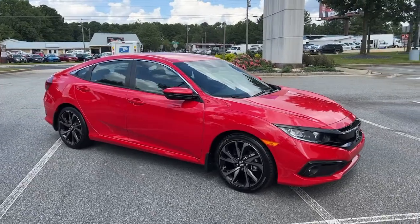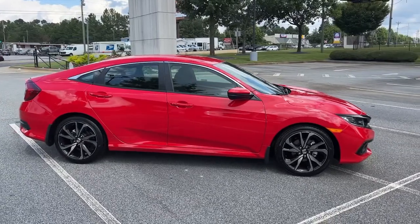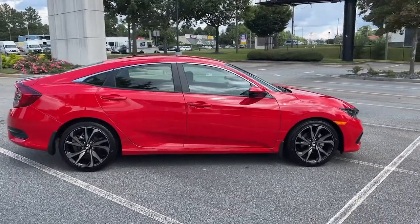Presenting the Honda Civic sedan — the iconic, sophisticated compact that sets the standard for comfort, reliability, performance, and efficiency.